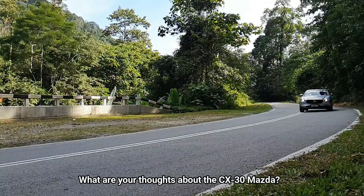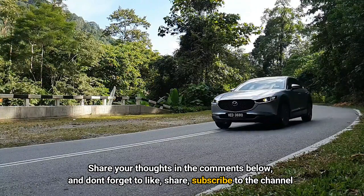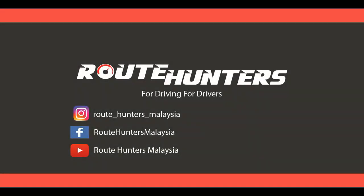What are your thoughts on the Mazda CX-30? Share your thoughts in the comments below and don't forget to like, share, and subscribe to the channel. Thank you.